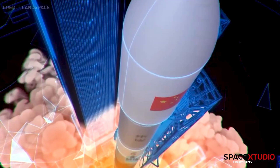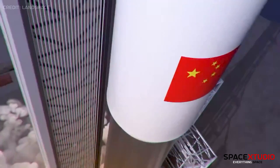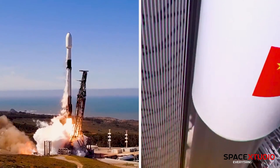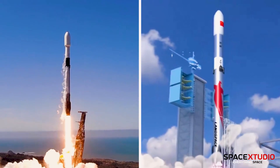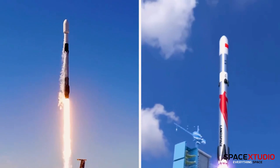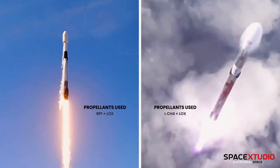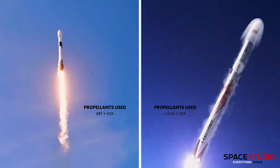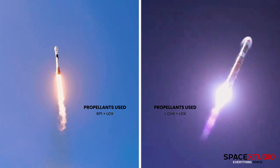If ZQ-3 were a child, Falcon 9 and Vulcan Centaur would be its parents. However, the primary distinctions lie in the fuel and building materials. Falcon 9 uses rocket-grade kerosene RP-1 and liquid oxygen, while ZQ-3 employs liquid methane and oxygen.